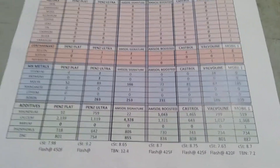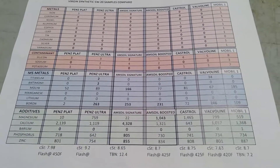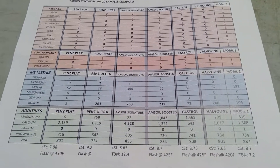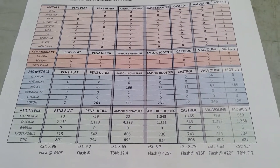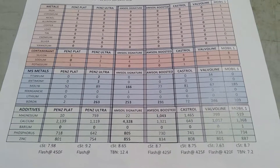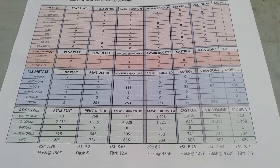Barium is technically a smoke suppressor and should be zero; there's one on the Mobil 1. Phosphorus for Mobil 1 is equal to what Valvoline and Castrol Edge have, but the Amsoil Signature is at 805 ppm. Zinc is 855 ppm for the Amsoil and 887 for Mobil 1.